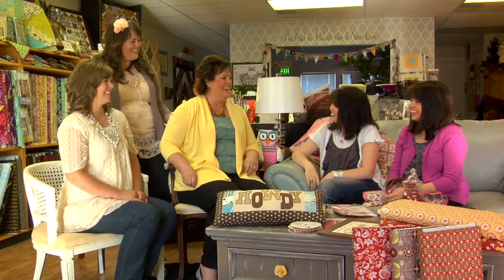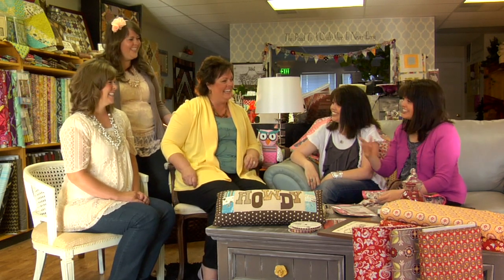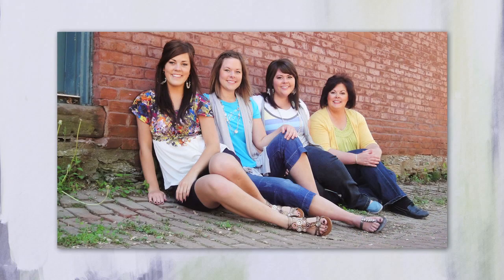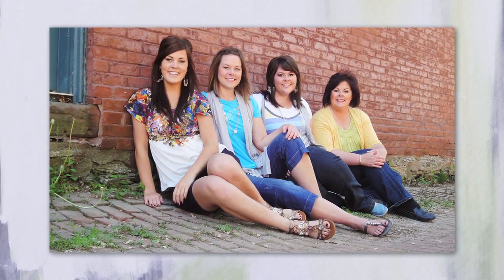Thanks for having us. As you can probably tell, there's a little bit of a relationship here. Tell us how you are all related. Well, I'm the mother, I'm the oldest daughter, and I'm the middle, and then we have another sister who couldn't be here today. But we're a tight-knit family — tight-knit in many ways, including business.